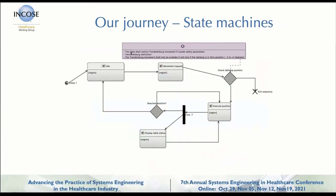State machines can also have requirements attached. This one goes from idle to a movement request — when you want to do a move request you need to check the table positioning and if the brake system allows it. The Trendelenburg element movement should only be available if the tabletop is in zero position, defined as minus two to plus two degrees. If it's not, exit; if it's okay, execute the position until you get there, show it on the display, and then back to idle. You can also take your state machines and add those into sequence diagrams — you can dive as deep as you want. We wanted to stay fairly high for the first projects, because you can model yourself to death very easily.